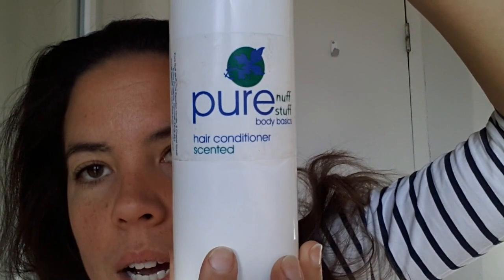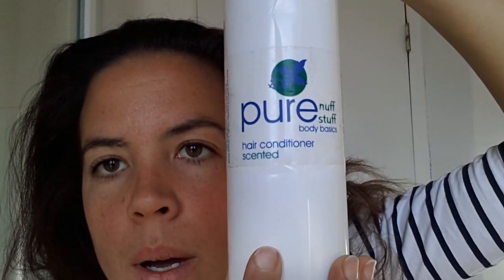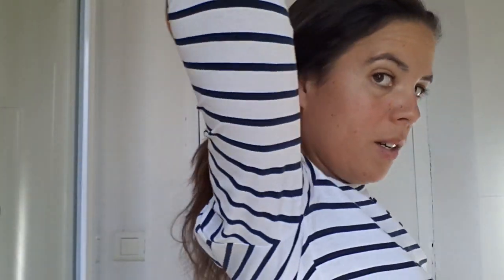And then with my conditioner — which I've had for ages, it's quite an old bottle now because I don't use very much — I just put a tiny bit from the mid-length of my hair all the way to the ends. So: shampoo on the top half, conditioner on the bottom half. Easy peasy.